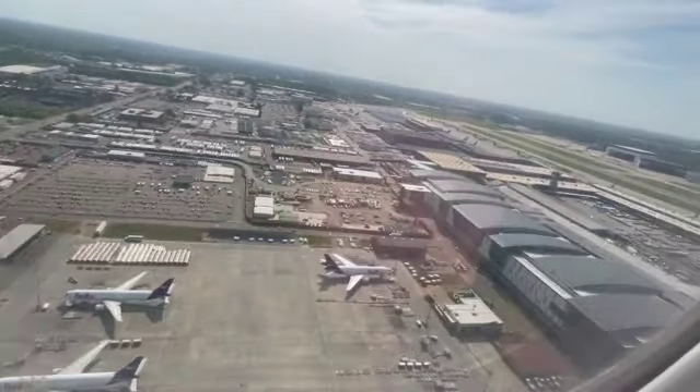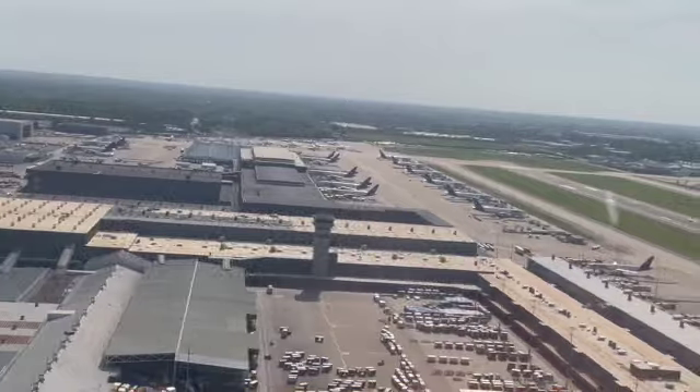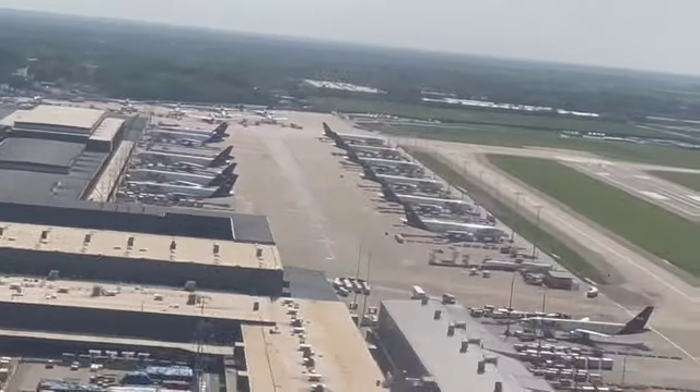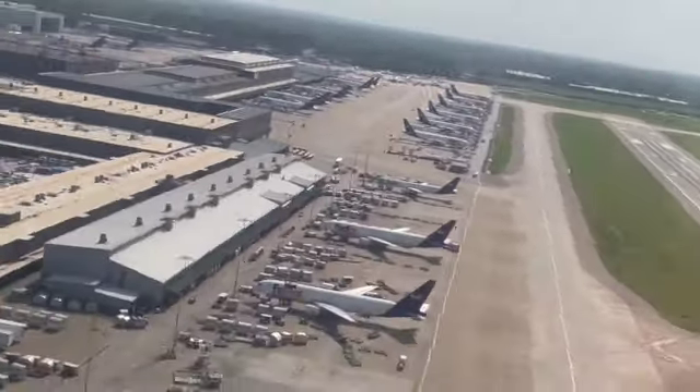And we've arrived in Memphis! This is what Cody told me about. And there are a couple of DC-10s — how about that? We've arrived in Memphis.